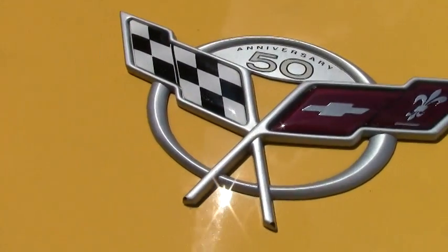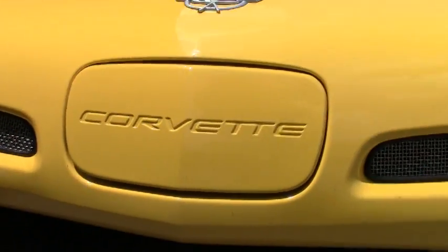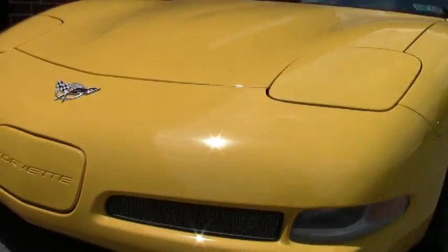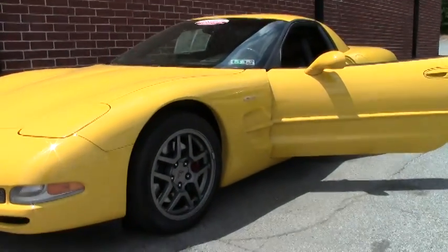This car only has 34,000 miles on it. It's in beautiful shape. The paint is excellent — very good to excellent. It is wearing Goodyear Eagle F1s.